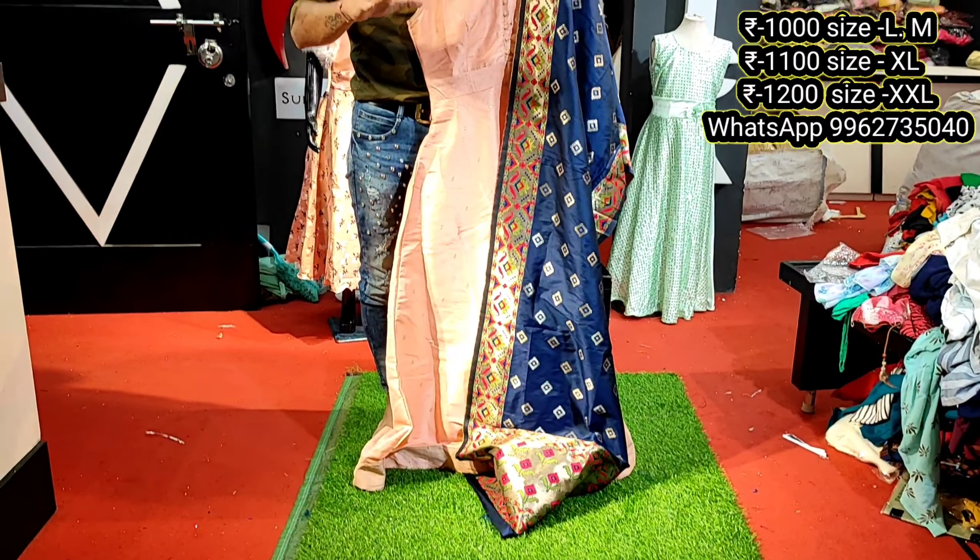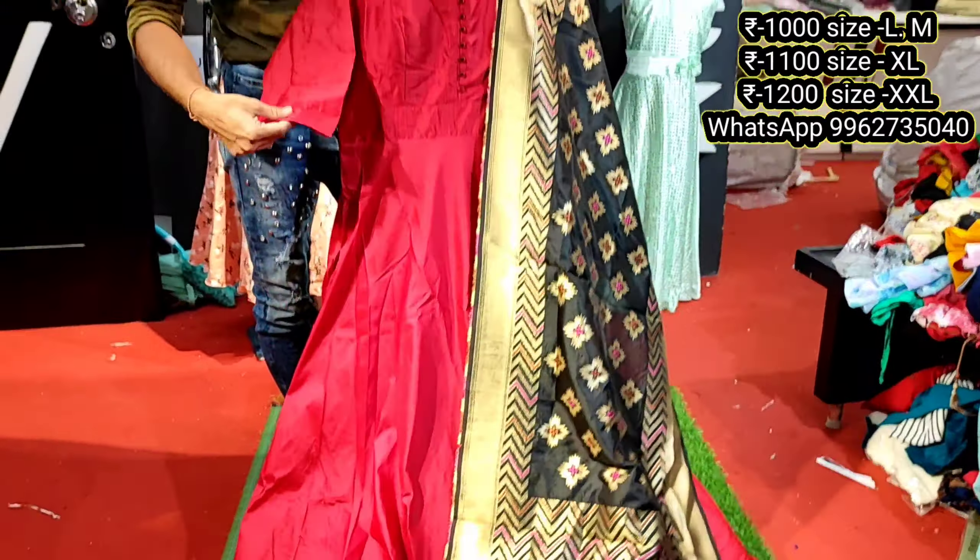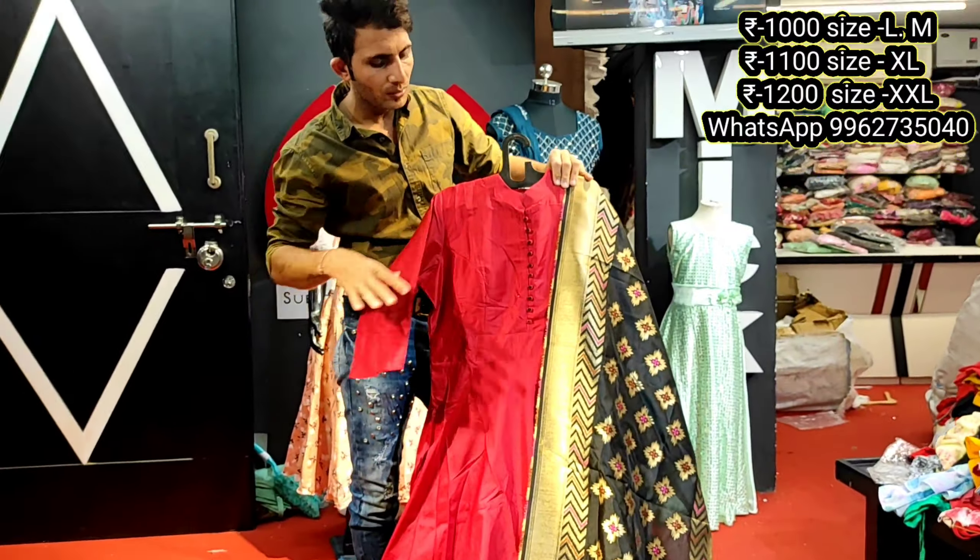Price is flat 1000 rupees to 1200 rupees. Next design — a pattern standing like in the body, different creation, full button patterns, shawl full and full contrast. Fabric is pure silk cotton. Three-four hand level finishing. L size 1000, XL 1100, and double XL 1200 rupees.